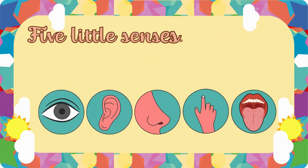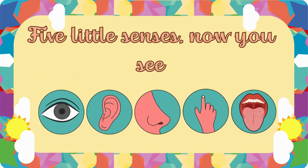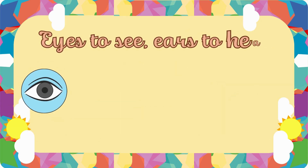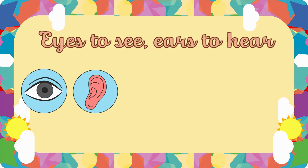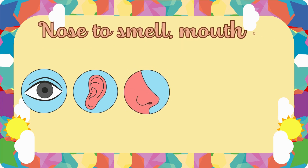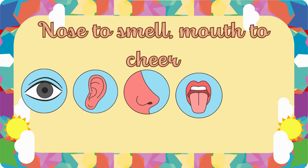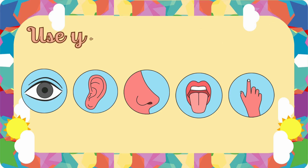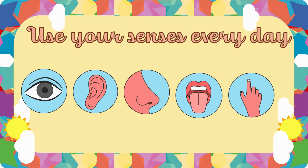Five little senses, now you see how amazing the world can be. Eyes to see, ears to hear, nose to smell, mouth to cheer. Hands to touch and feel the way. Use your senses every day.